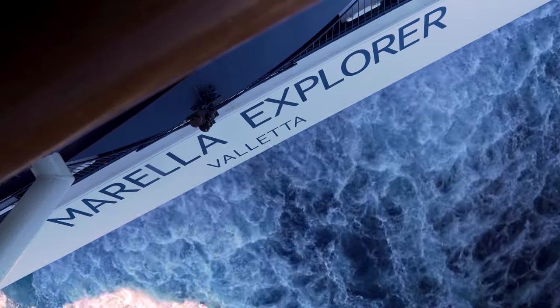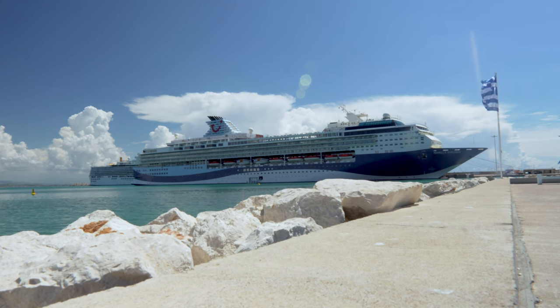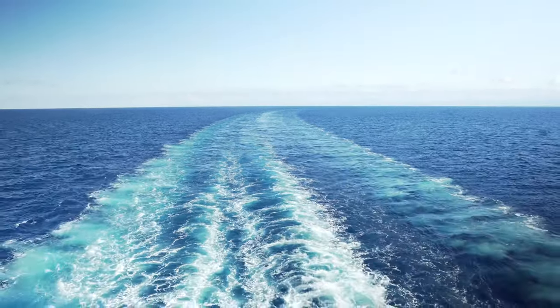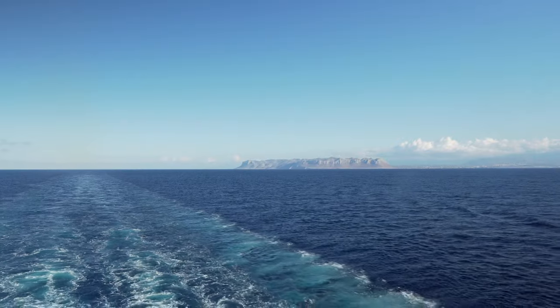I am back on the Mirella Cruises and this time I'm on the Explorer, which was originally launched as the Celebrity Galaxy for Celebrity Cruises back in 1996. I boarded the ship in Corfu and after an evening departure, the first day was a sea day, giving me the perfect opportunity to explore the ship. So let me show you around.